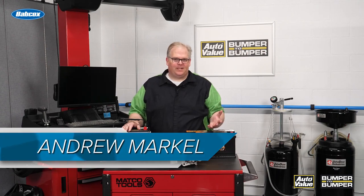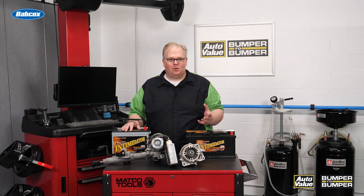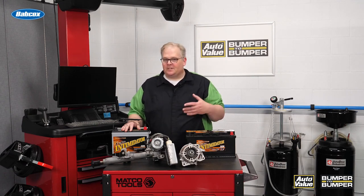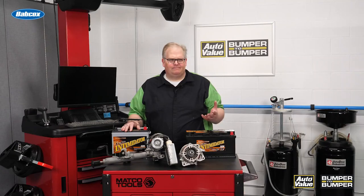If you were around 20 years ago in the industry, you remember seeing all these stories about 42 volt. 42 volt was going to enable electric power steering, stop-start mechanisms, and other accessories on the vehicle — but it never happened. 42 volt kind of fell to the wayside. So what happened to 42 volt? Well, the fact is that 12 volt got a whole lot better.